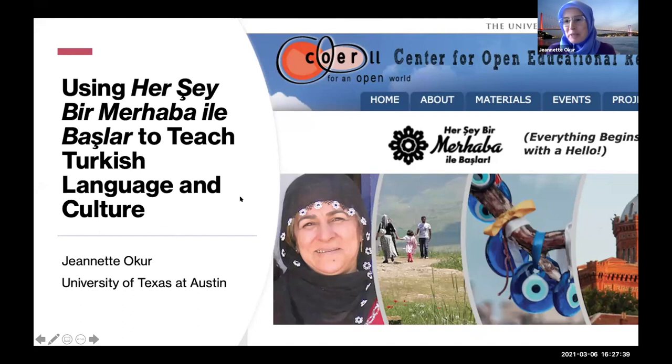I'm Jeanette Okur. My entire CORL team is here, so I want to recognize them. We have Carl Blyke, Director of CORL; Project Coordinator Sarah Sweeney; and Natalie — I can't see you, but I think you're still there — who is our web designer and did all the beautiful graphic design on the textbook. Thanks everybody.